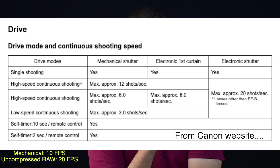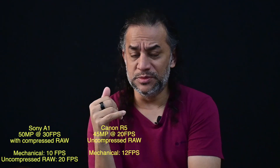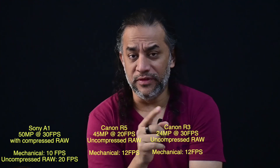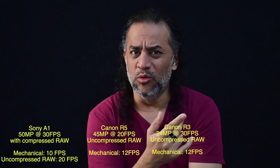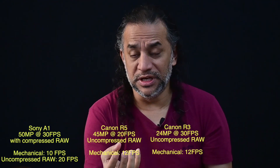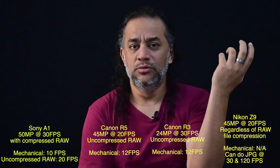Canon R5 maximum burst rate is 20 frames per second with 45 megapixels — electronic shutter. Both Canon R3 and R5 do 12 frames per second mechanical. Electronically, the R5 can go 20 fps, but the R3 can go up to 30 fps. The R3 can do 10 extra frames because it's only 24 megapixels compared to 45 in the R5 — less data, less load. The Nikon Z9 can do 20 frames per second as well.